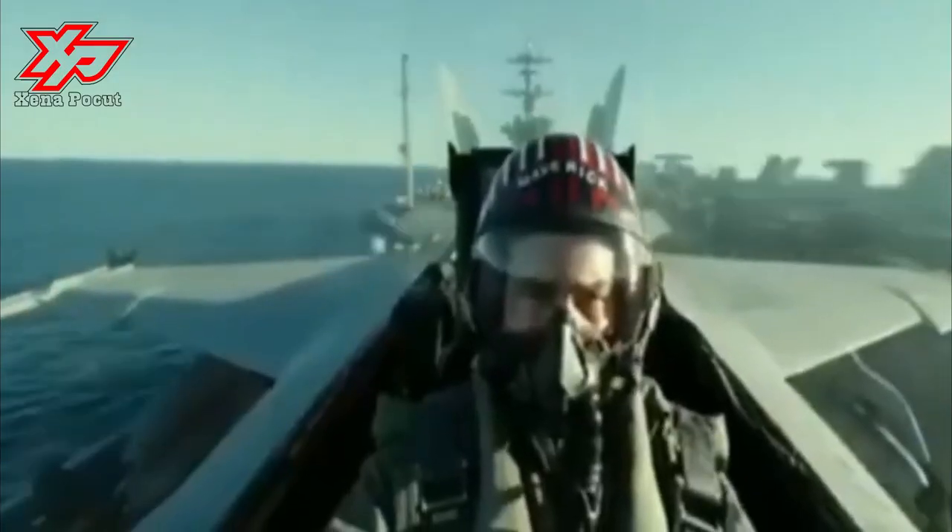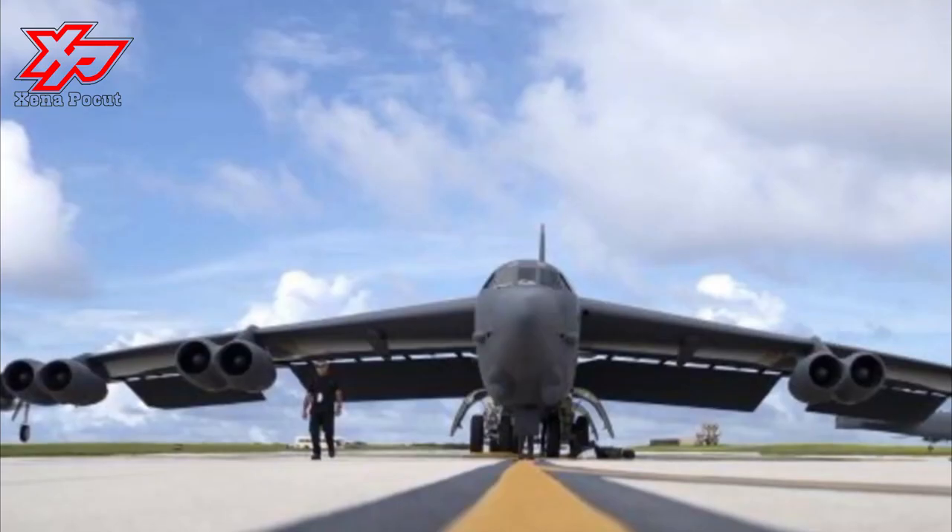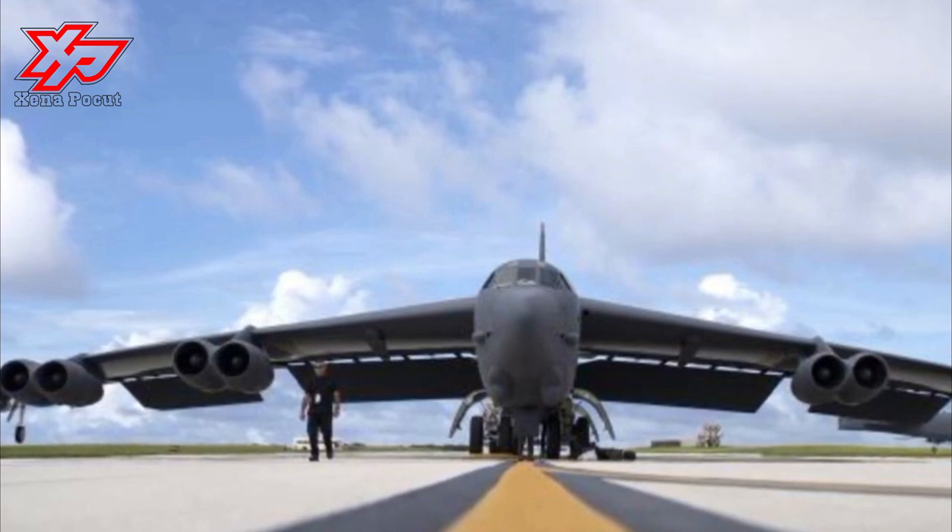This led to a redesign as the B-1B, which differed from the B-1A by having a lower top speed of Mach 2 at high altitude, but improved the low altitude speed to Mach 1. The electronics were also extensively improved, and the airframe was improved to allow takeoff with the maximum possible fuel and weapons load.